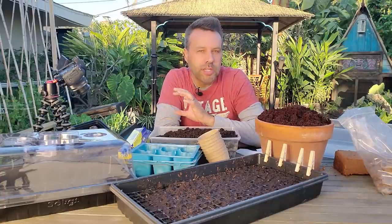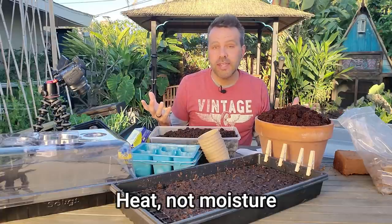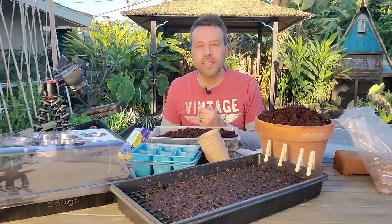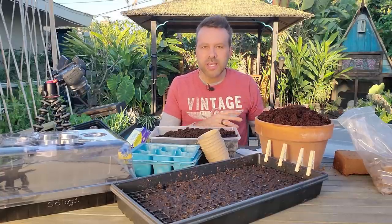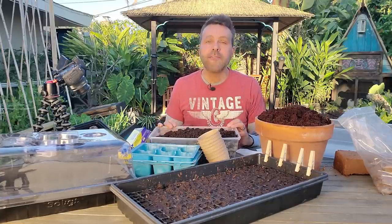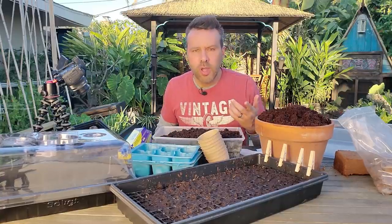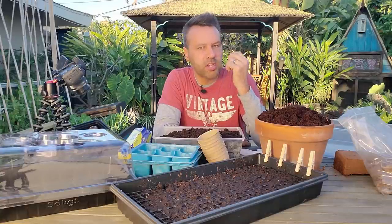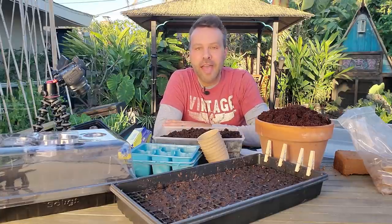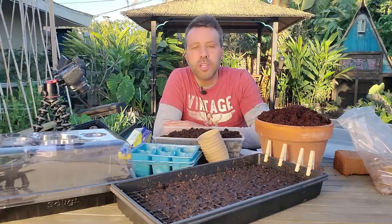Seeds basically need two ingredients to germinate: warmth and moisture. You can start them outside when it's warm, or start them indoors on a heat mat. I've got two different ones on my website under products I love — one with a thermostat and one without. If you have the extra cash, go with the thermostat version; if not, you can use the regular one, maybe putting a towel between it to lower the heat a little, especially for cool-season crops. Someone in our Facebook group even used their Xbox and set their seeds right on top — the heat from it worked! Top of a refrigerator works too. Any bottom heat will help.